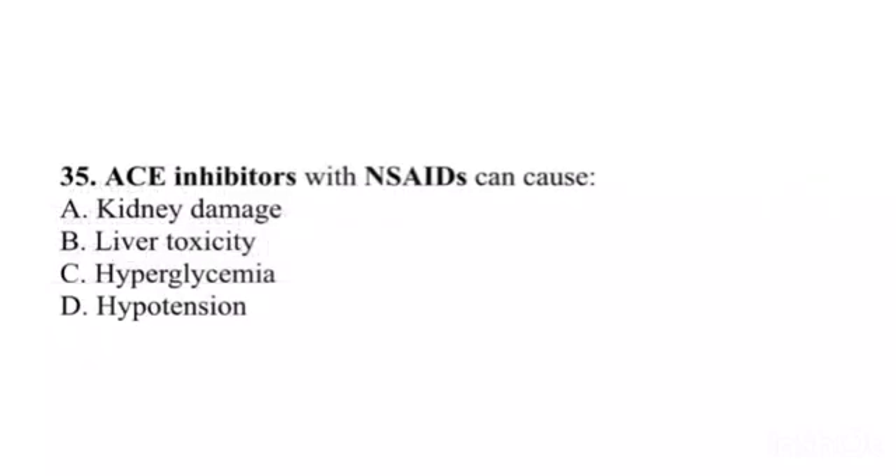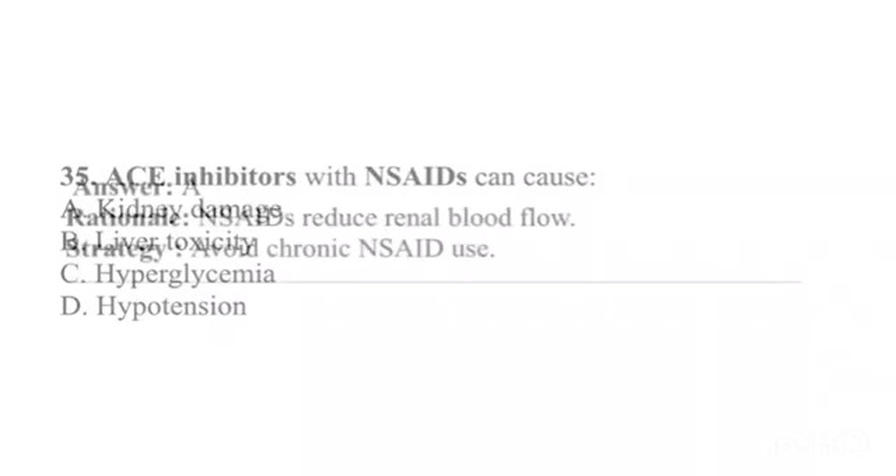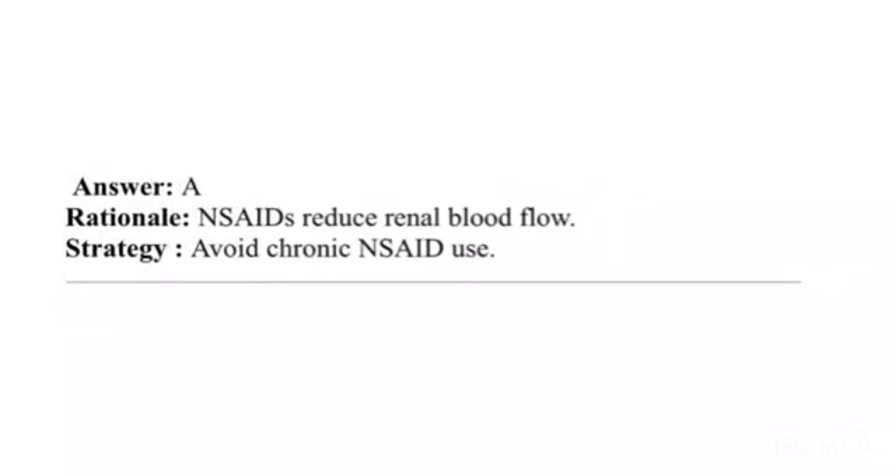Question 35. ACE inhibitors with NSAIDs can cause: A. Kidney damage. B. Liver toxicity. C. Hyperglycemia. D. Hypotension. Answer: A. Rationale: NSAIDs reduce renal blood flow. Strategy: Avoid chronic NSAID use.